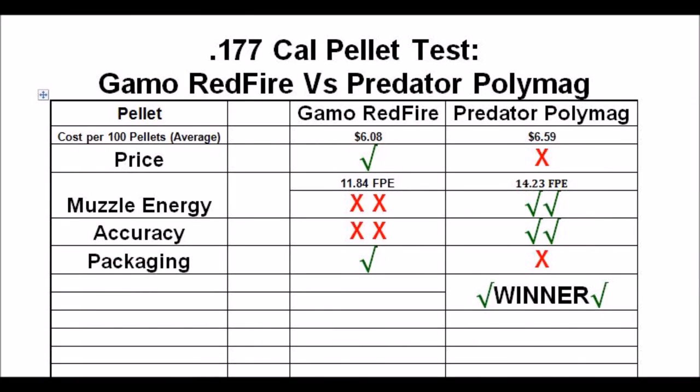I'll put up my scorecard here. As you can see, the Predator Poly Mags are the clear winner — they definitely have the muzzle energy and the accuracy. They could do a little work on the packaging. Pricing is probably okay; you pay a little bit more than the Gamo Red Fires, but you get a whole lot more in terms of quality. I'm going to put up a picture of the Poly Mags and the Gamo Red Fires so you can see the deficiencies in these pellets.